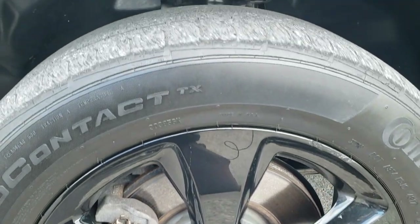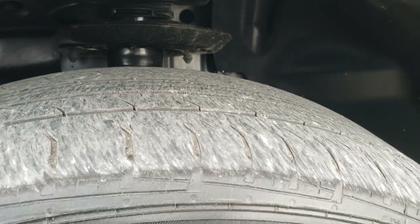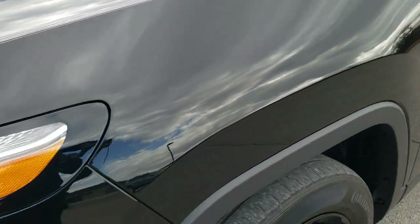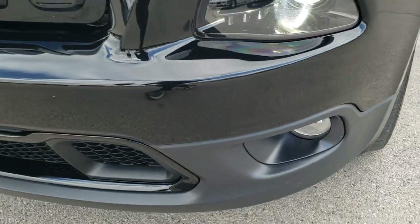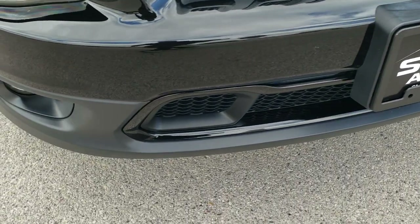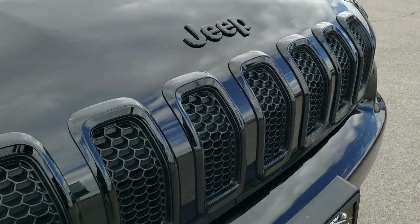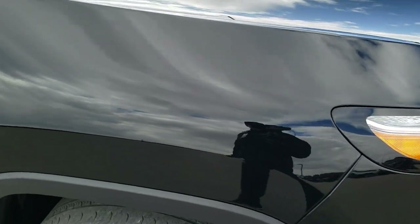It comes with Continental Pro Contact 255/60R18 tires and they have a little bit under half the tread left on them. Painted 18 inch alloy rims, LED running lights, HID headlamps, and factory fog lamps. The front bumper is in really nice shape — I didn't see any dents or dings or cracks on that, and the hood is in really nice condition as well. You get the gloss black Jeep logo and grill inserts, part of that Altitude Package, along with the 18 inch painted black rims.